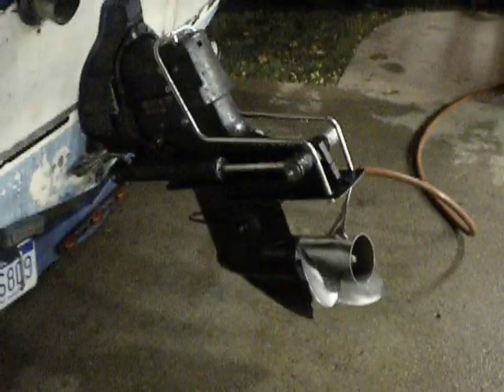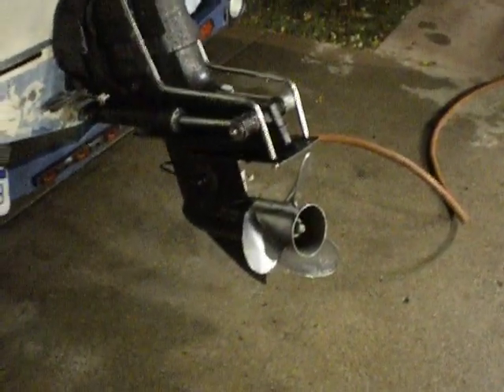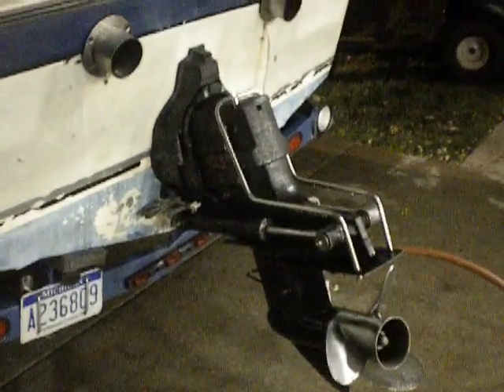As of now, the boat runs anywhere from 67 to 69 miles an hour with a 25 pitch prop and a 1.5 ratio out drive.